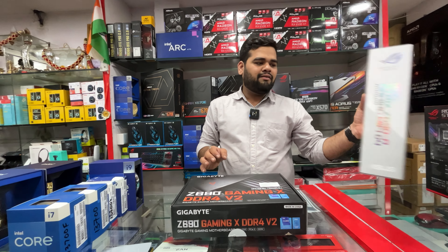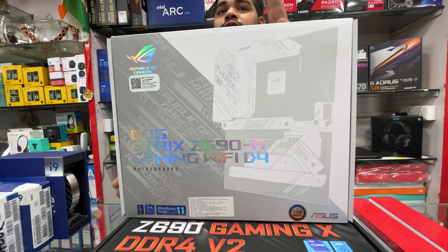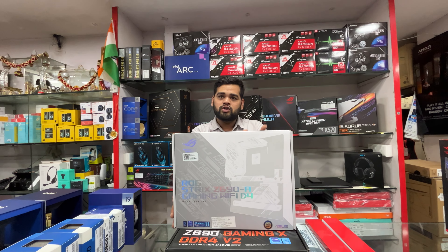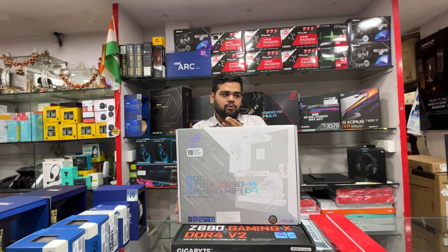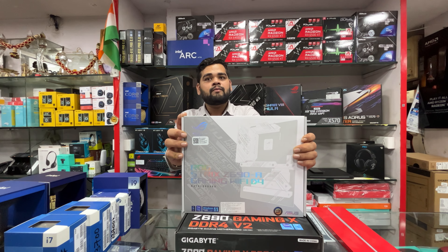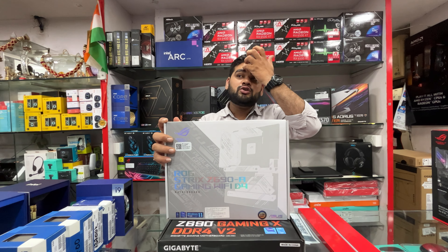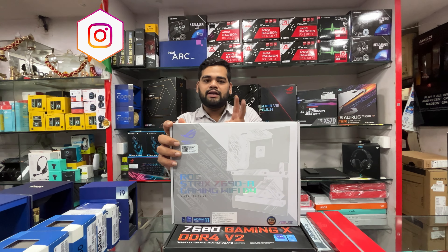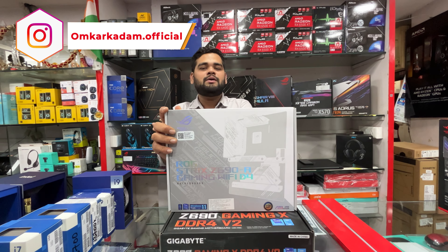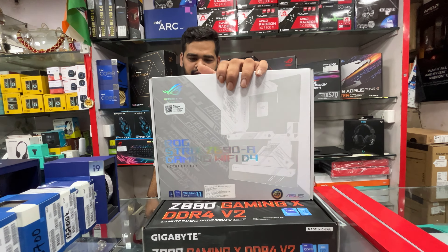The ASUS Z690-A Gaming WiFi is a DDR4 board. It's important to note: some boards are DDR4, some are DDR5 — boards marked D4 are DDR4, D5 are DDR5. If nothing is marked on the board, you need to check carefully. This causes confusion for customers. For 13th and 12th gen, both DDR5 and DDR4 supported motherboards are available — you just need to match your RAM to the board.